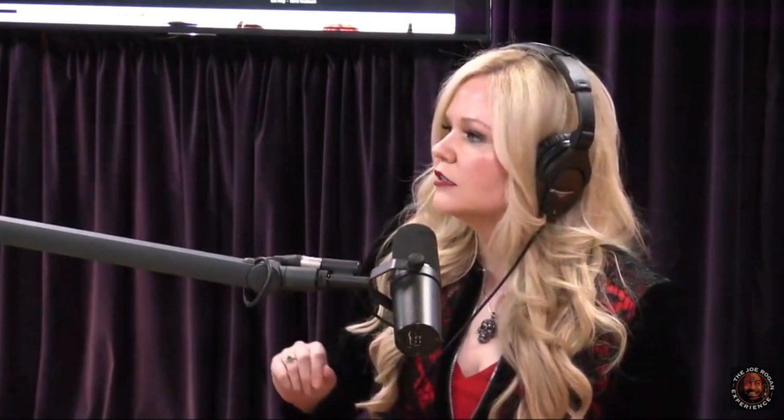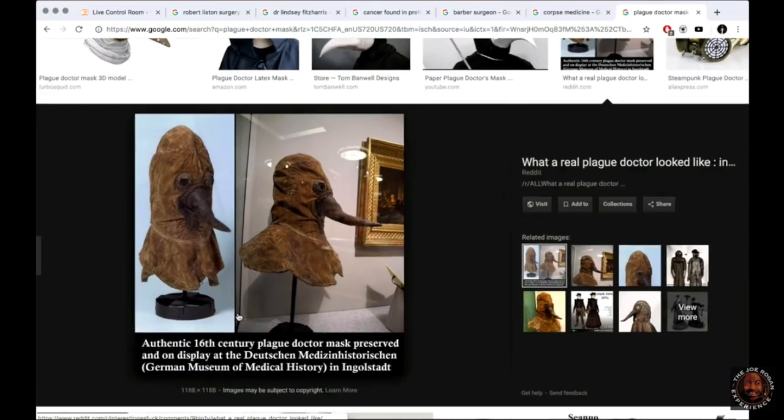Is that a real one? No, I don't believe there's an example of a real one from the 17th century, but there are a lot of illustrations of the plague doctor. He would have been wearing a hat, a cape, leather gloves — just protecting himself. There is apparently an authentic 16th century plague doctor mask preserved on display at the German Museum of Medical History in Düsseldorf.